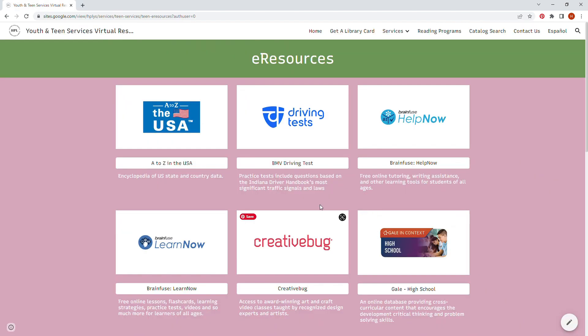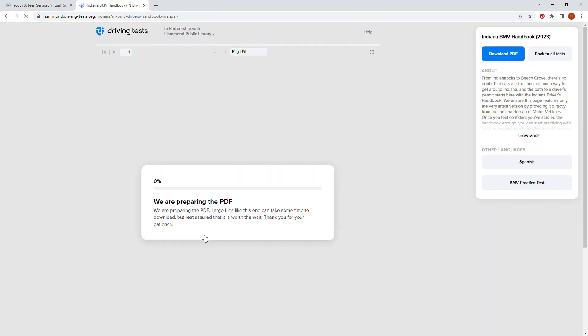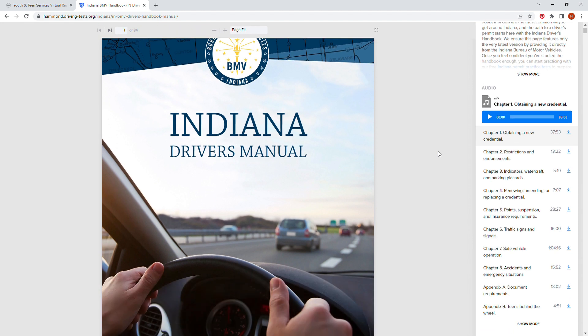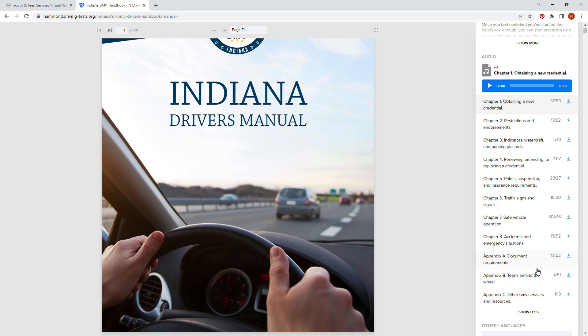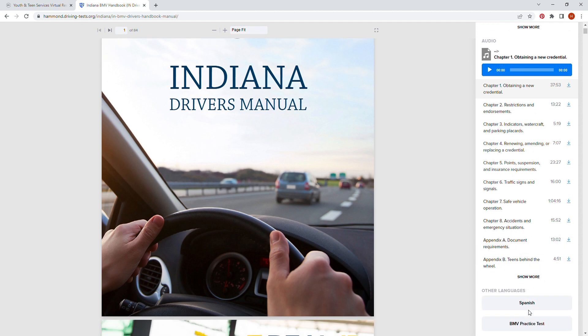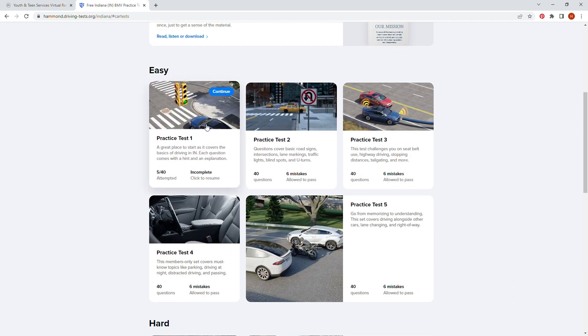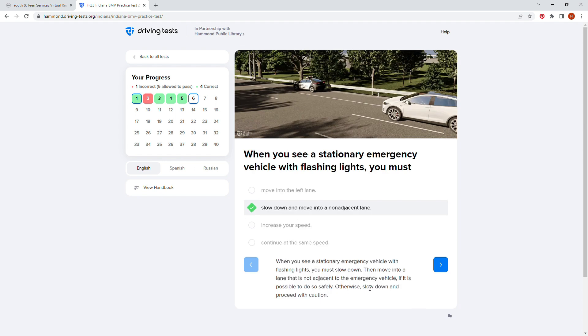Going back to the resource page, for those who need help with the BMV test, you can use the driving test resource to access the complete Indiana Driver's Handbook as a PDF. From there, you can also access the practice test. Upon each answer, the test will tell you if you are correct or wrong and gives an in-depth explanation as to why.